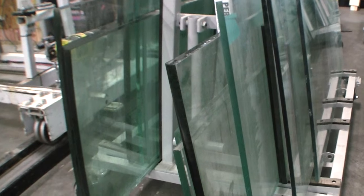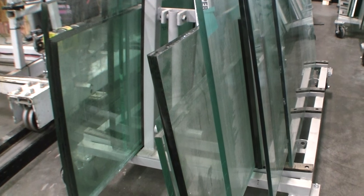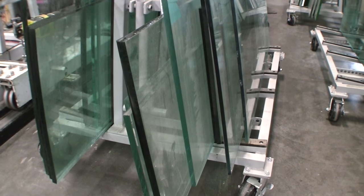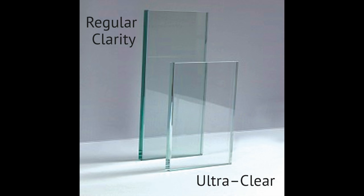Our engineers are experts on the abilities and limitations of glass. We design every aquarium with a glass thickness that will ensure the tank is safe and strong. A lifetime aquarium can be built with standard or ultra clear glass and you can choose which type of glass will be used in each panel.